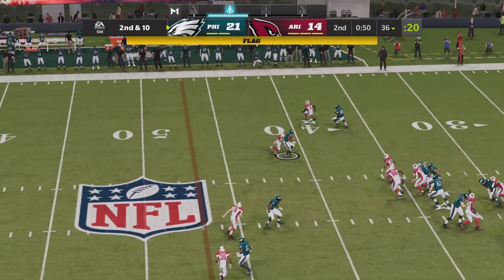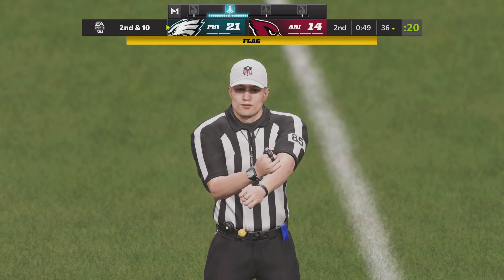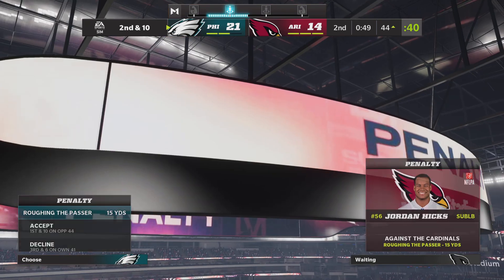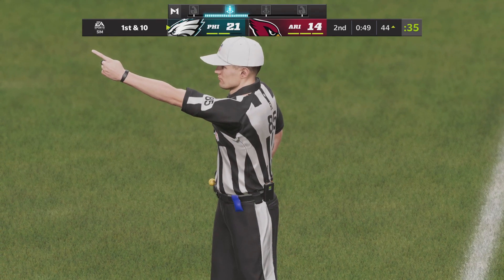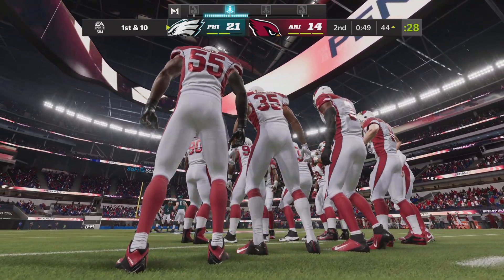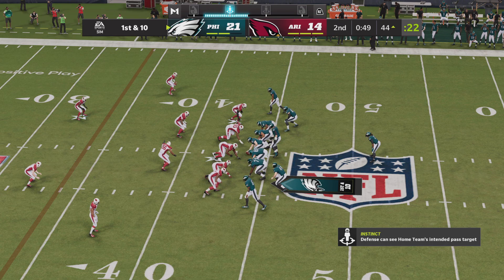Looking to throw again on second down — Foles over the middle to Smith. That one will be accepted — a fresh set of downs, first and ten, after roughing the passer.